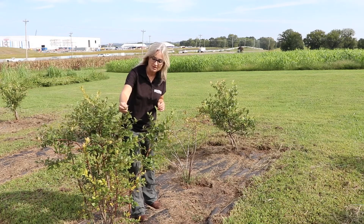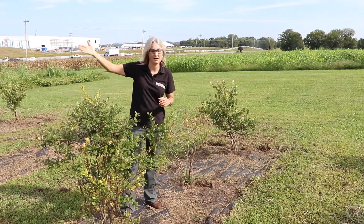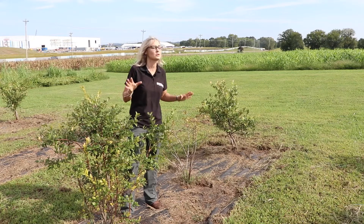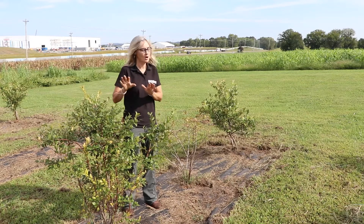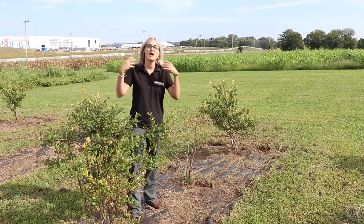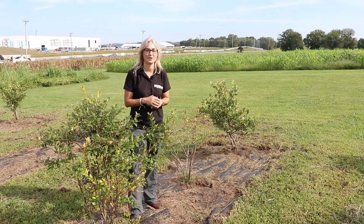We can already see some buds being set for next year — this is the time of year that these plants are preparing for next year. We do have the irrigation running now, so hopefully we'll get these plants in better shape to perform well next year. What they've experienced is different across these three types, and it's something you want to keep in mind as you select blueberry cultivars and types for your own home growing area.